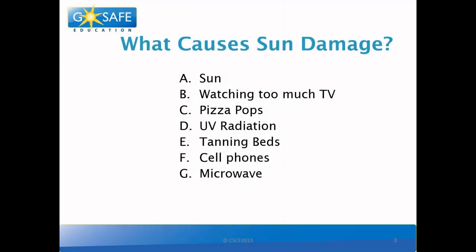First, let's see what causes sun damage. Is it the sun? Watching too much TV? Pizza pops? UV radiation? Tanning beds? Cell phones? Or the microwave?